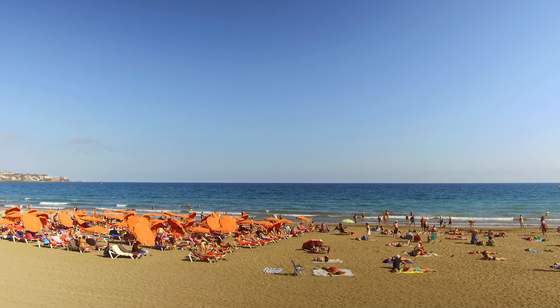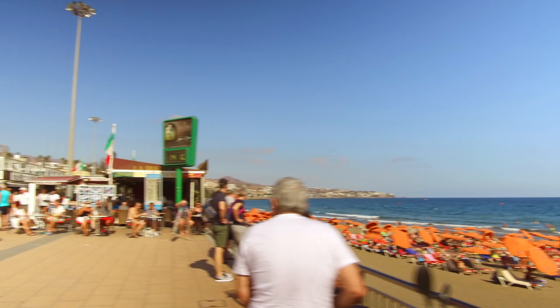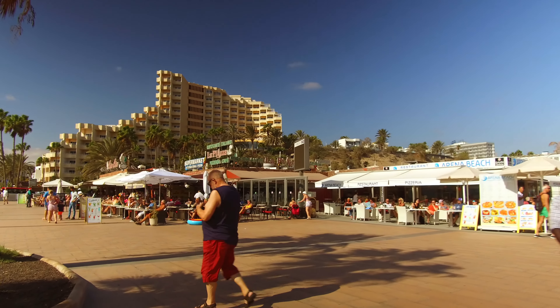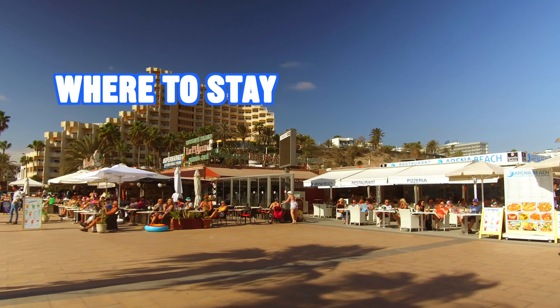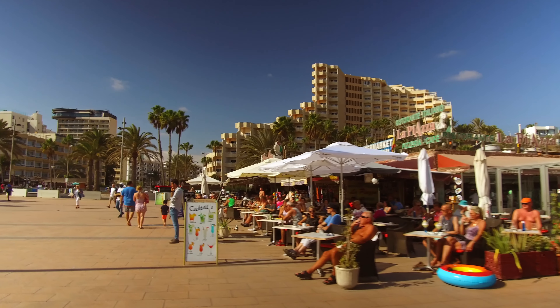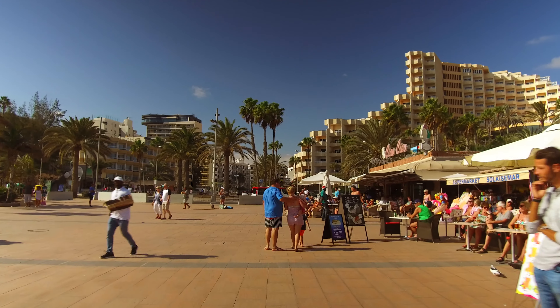In this video, everything you need to know when going on holiday to Gran Canaria in January. We're not only going to talk about the weather but also what you can expect at that time of year, what's going to be open, where is the best place on the island for you to stay, if it's actually the best time for you to visit Gran Canaria — and if it's not, don't worry, I also have a full guide in this video to when is the best time for you.